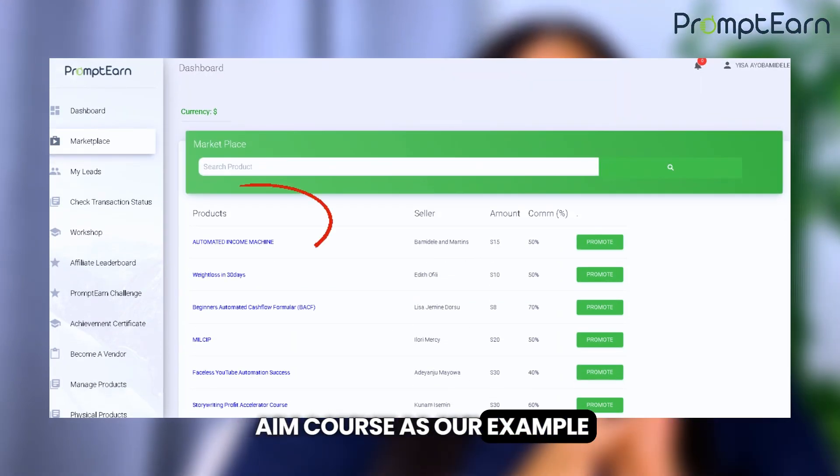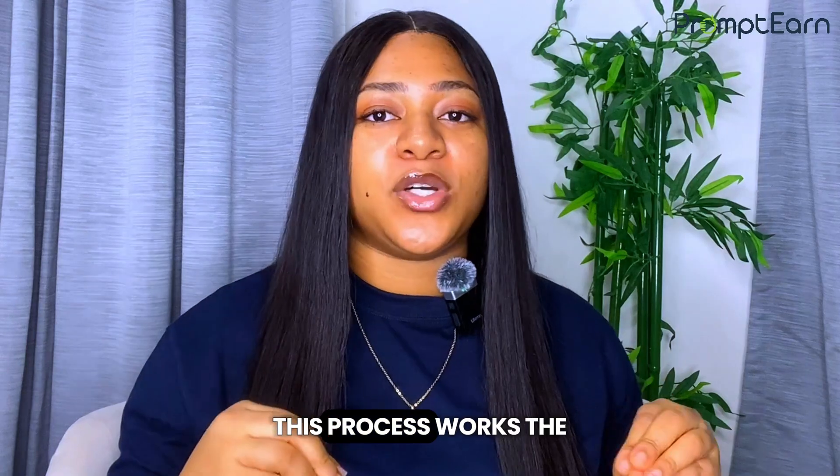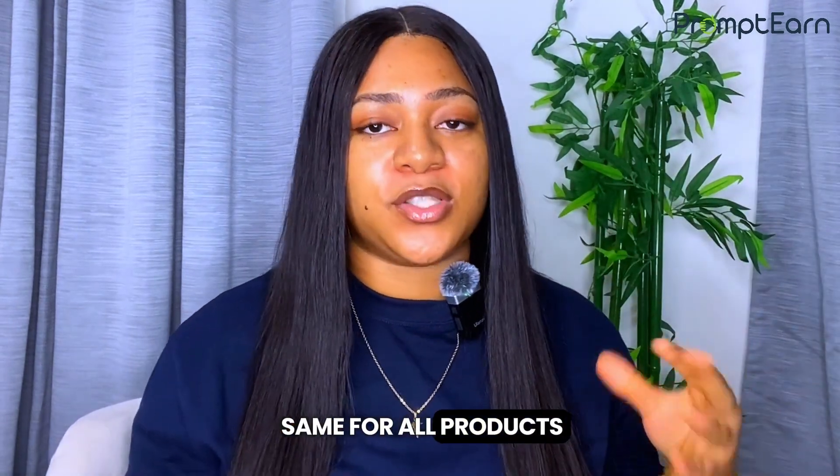Now let's get you that affiliate link. In this video, we'll be using the AIM course as our example, but this process works the same for all products on the platform.